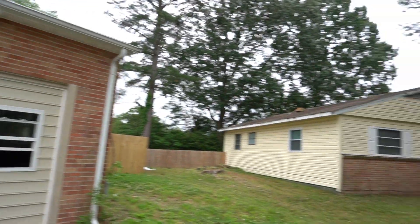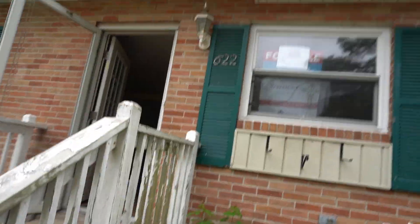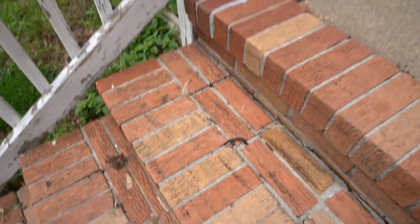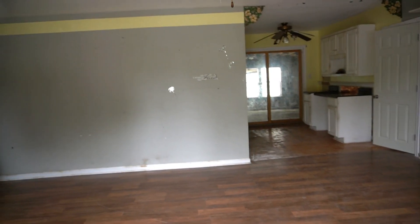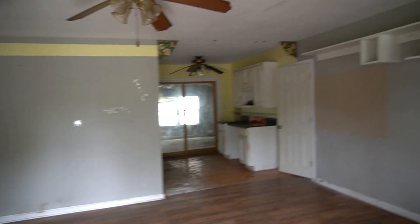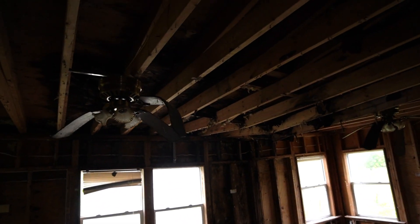The neighborhood's not bad, so I'm thinking this might be good. I'm here with my boy Ron and we're looking at the property. As you're walking in, the house actually looks pretty good — and then, good God Almighty, the floor is falling all to pieces. This is unbelievable. The back of the house is falling apart.